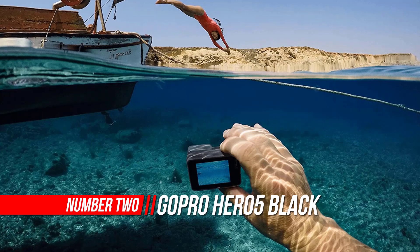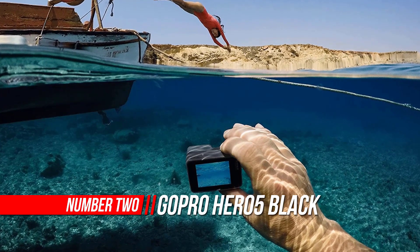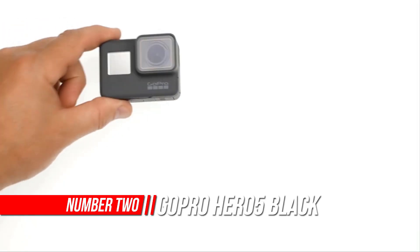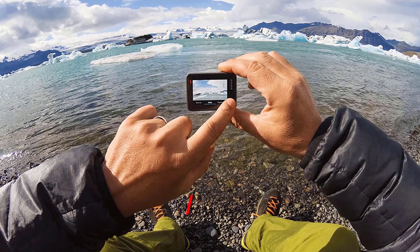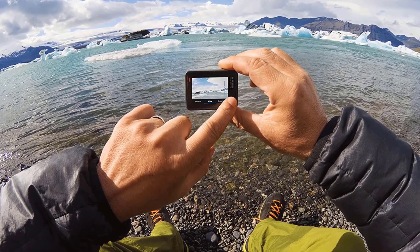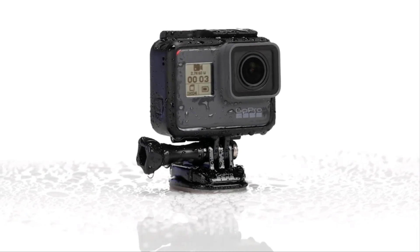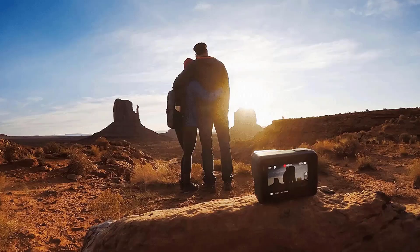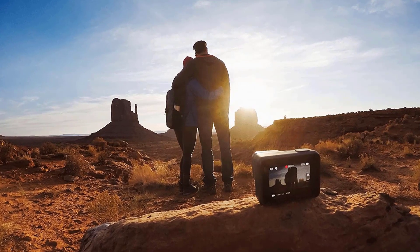Number two: GoPro Hero 5 Black digital action camera. 5K video — shoot stunning video with up to 5K resolution, perfect for maintaining detail even when zooming in. 20MP photo with Super Photo: capture crisp pro-quality photos with 20MP clarity, with automatic best image processing selection.